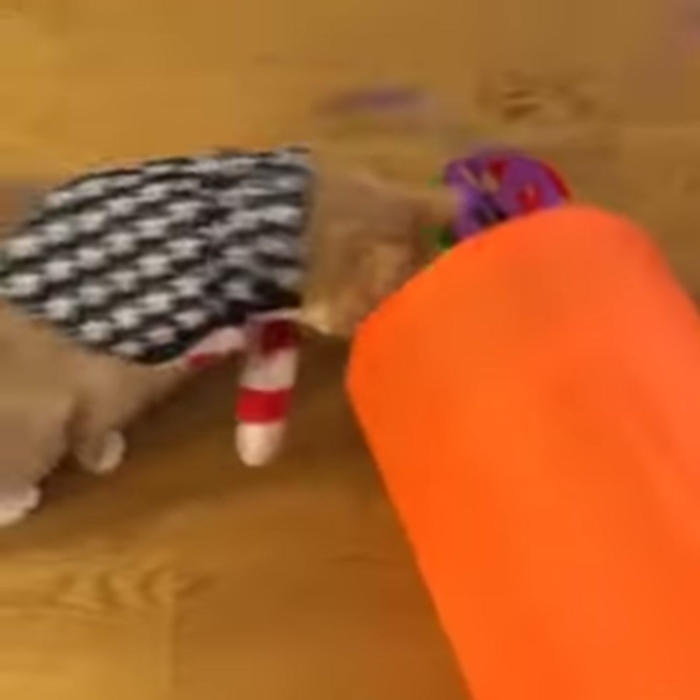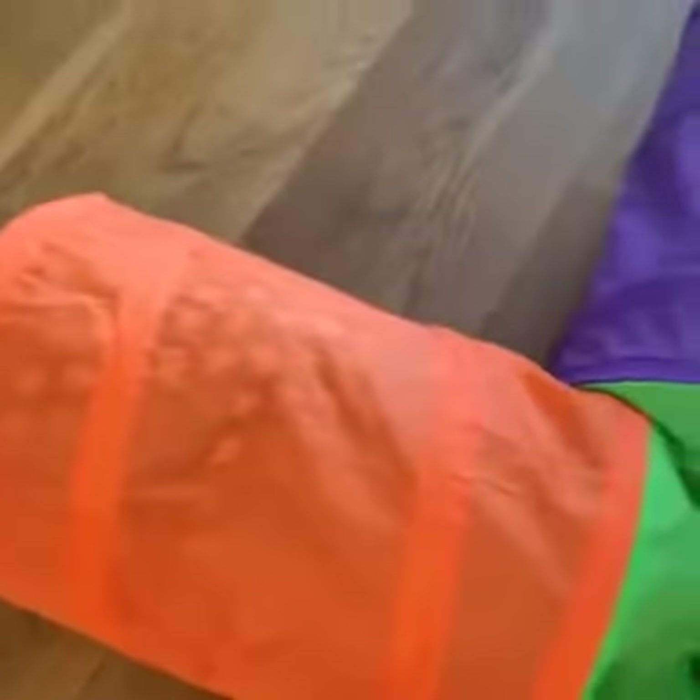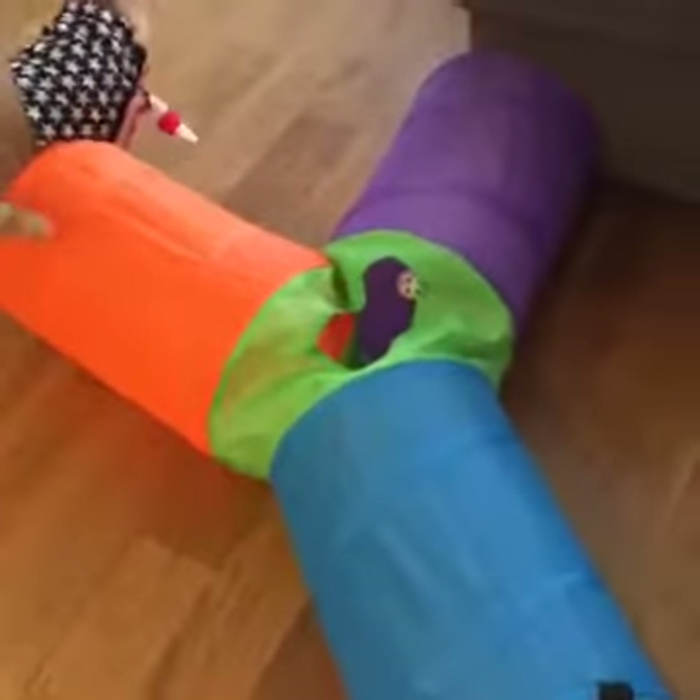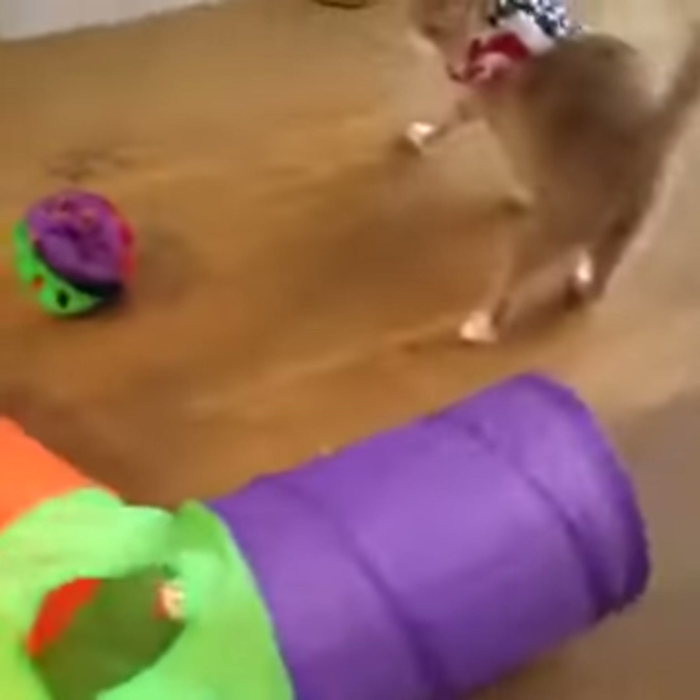He's like I'm ready for the next event! So this brings us to the cat tunnel. This is from PetSmart and it's $12, and it has a little toy on the inside.